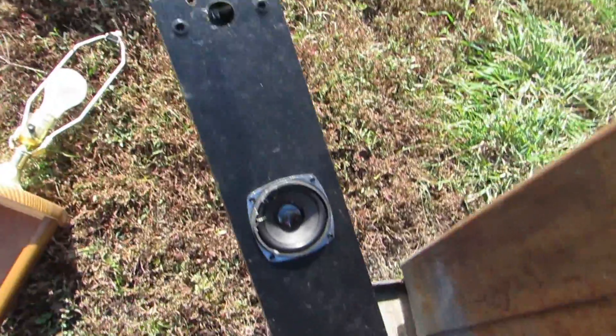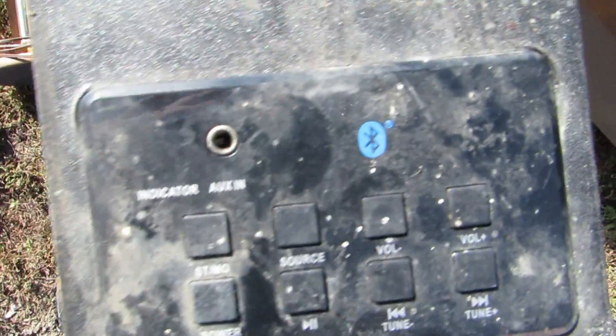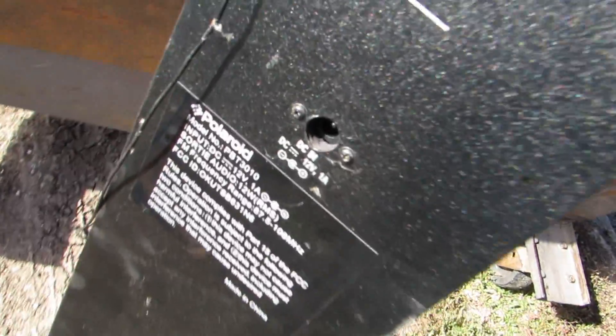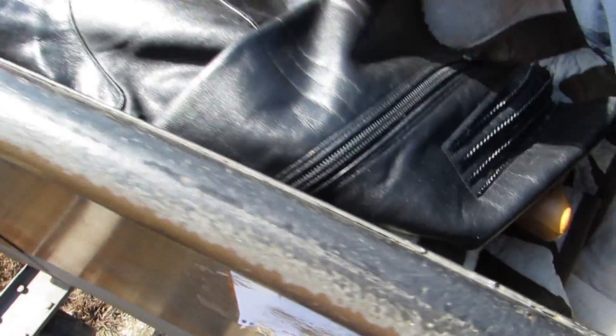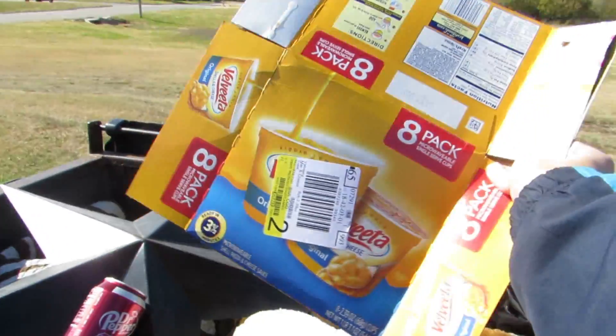And we got a speaker. It looks like they're just laying here. I don't know if it's any good — looks dirty and nasty, but it looks like it's Bluetooth and needs a plug-in. I don't have a plug-in, hopefully it's somewhere inside this dumpster. All right, let's see what's inside.